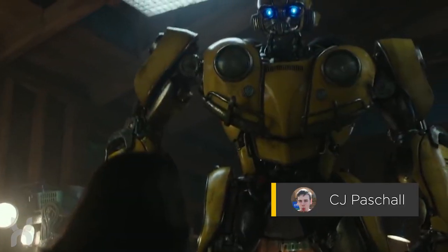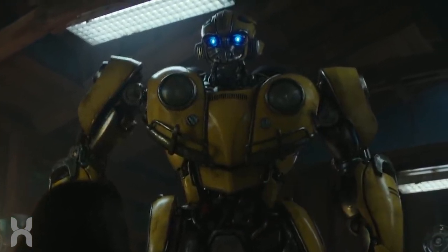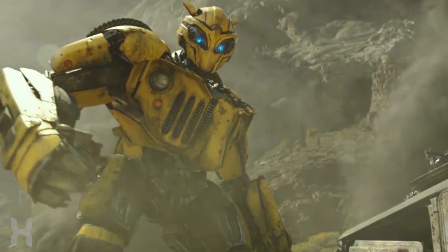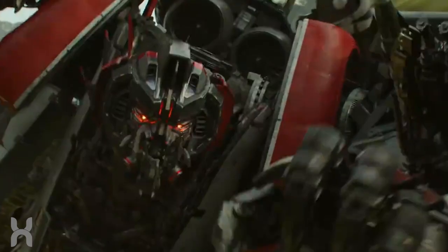Hey guys, it's Tim coming at you with a Transformers related video for this week. The trailer for the new Transformers prequel film Bumblebee just dropped this week and gave us our first look at the iconic Autobot that the film is named for. It looks like this film will see Bumblebee going up against the Decepticons' second-in-command, Starscream.